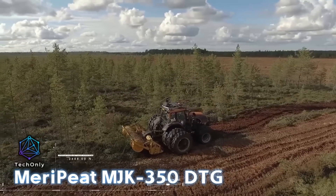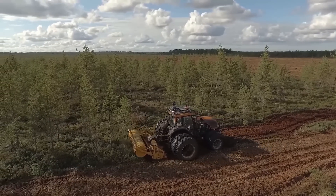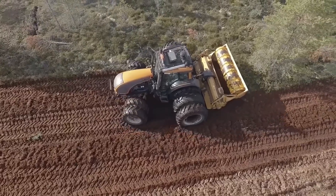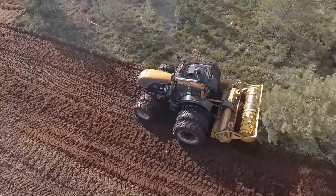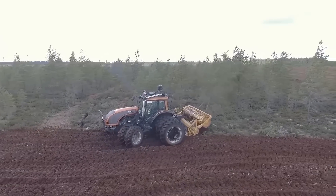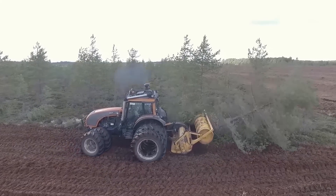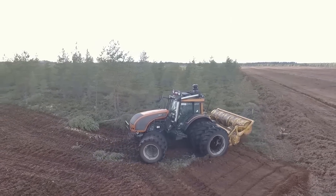The Maripete NJK350DTG is designed for the preparation and harvesting of peat, supporting both horticultural and energy applications. This machine features a high-performance rotary mill that efficiently cuts and loosens peat, facilitating rapid drying in the field. The MJK350DTG is built to withstand the demanding conditions of peat bogs, making it suitable for both large commercial peat operations and smaller specialized projects.